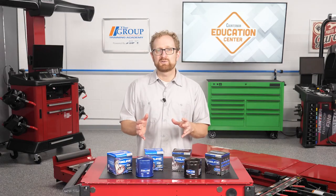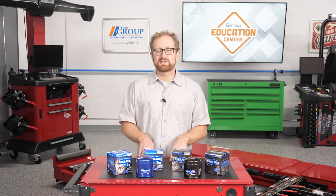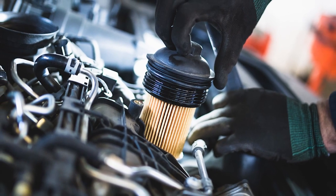Many newer vehicles require full synthetic or semi-synthetic oils with longer drain intervals. There are some synthetic oils on the market that are designed to last up to 20,000 miles. When you're recommending an oil filter, the last thing you want to do is sell your customer a 10,000-mile filter for 20,000-mile oil.